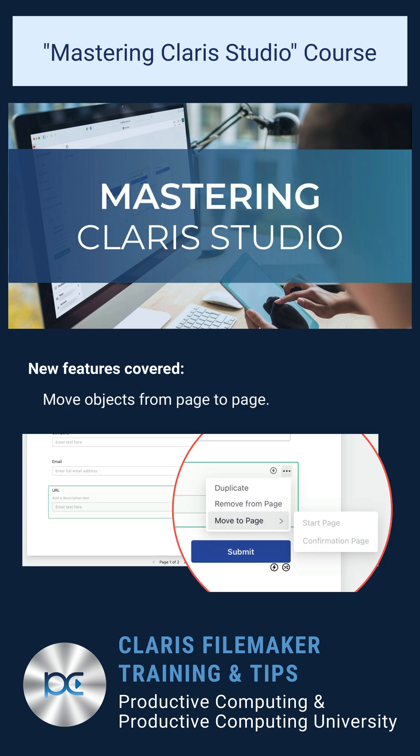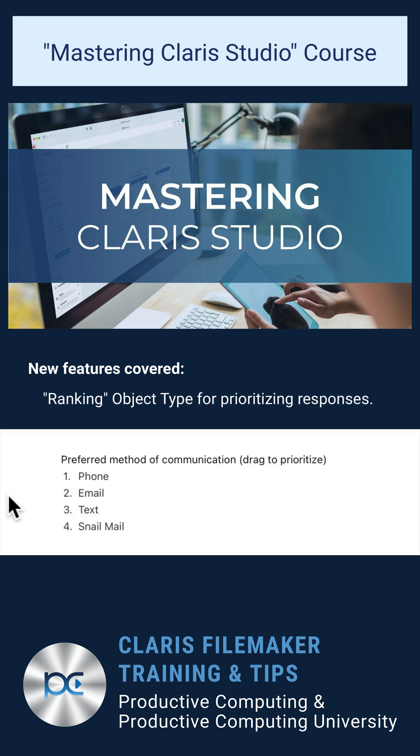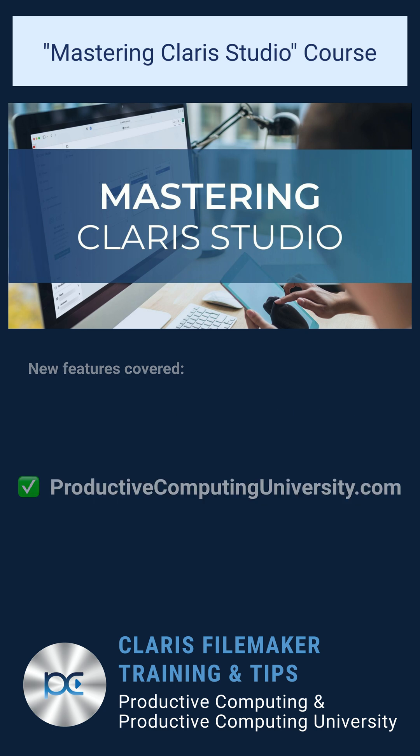Next, you have the convenient ability to move objects from page to page, saving you time during the form design process. In addition, you can explore the new ranking type field object, allowing users to choose their response based on priority order. Enroll in the course Mastering Claris Studio at ProductiveComputingUniversity.com.